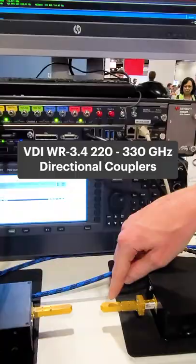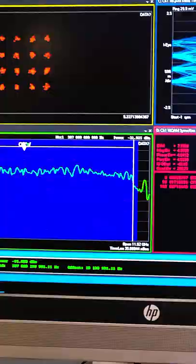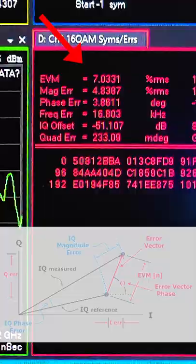To measure it, we have our receiver antenna connected to a down converter, connected to an oscilloscope running VSA analysis software. Here we can see our signal looks pretty good — only 7% EVM for a 307 gigahertz signal.